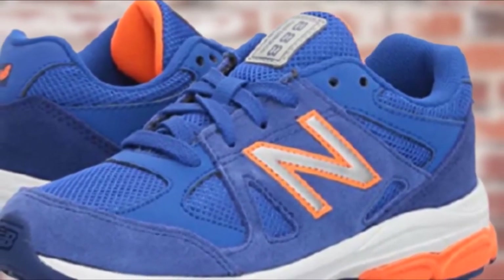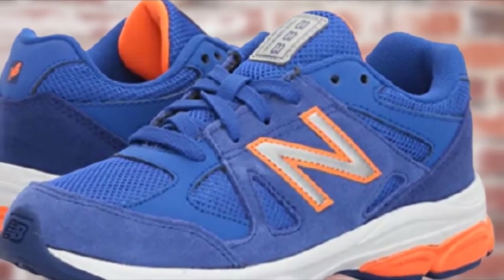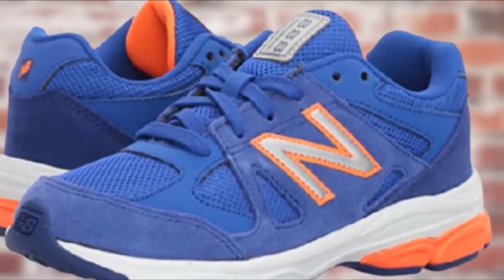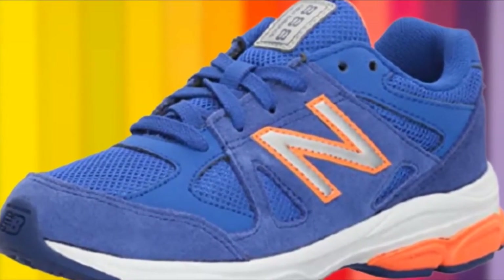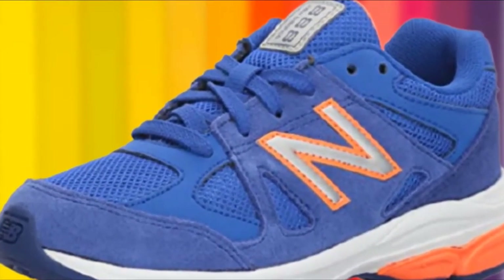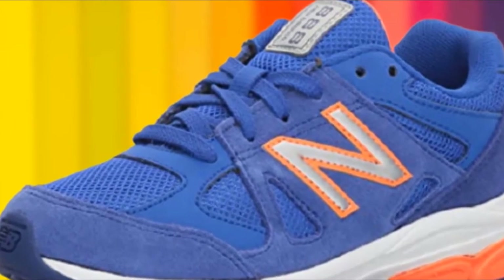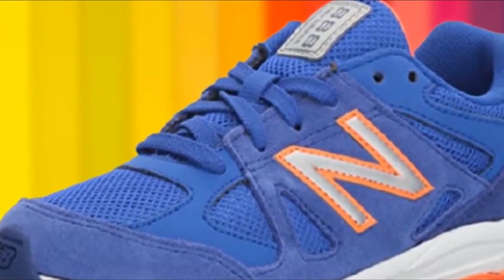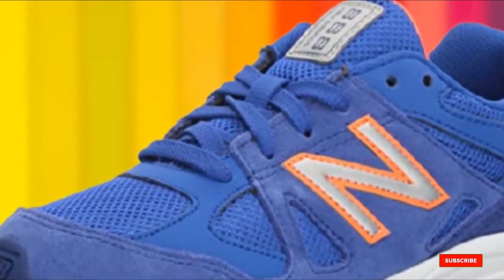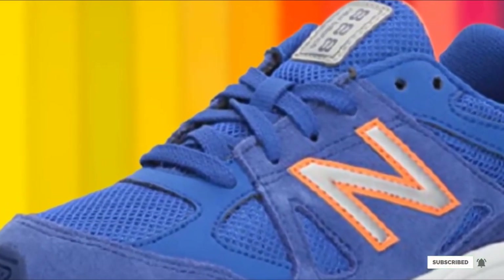From infant to big kid sizes, this shoe is available in three widths: regular, wide, and extra wide. Parents love this running shoe for its durability and comfort, while physical therapists recommend it more than its competitors. The removable insole and extra wide width also allow it to fit perfectly over athletic braces, making it one of the best kids' shoes overall.